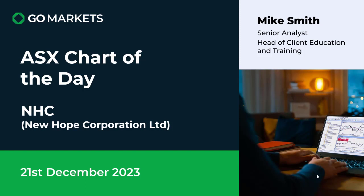Welcome to your ASX chart of the day, and today we are looking at Newhawk Corporation Limited, ticker code NHC, a business in the materials sector with a focus particularly on energy. Coal is a big part of their portfolio, as well as oil and gas.